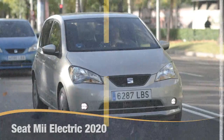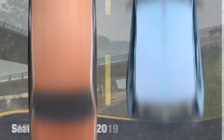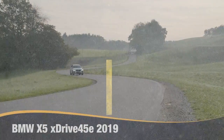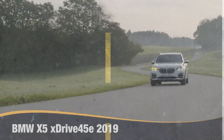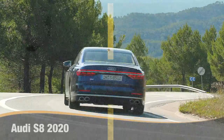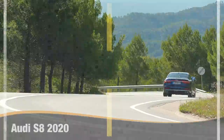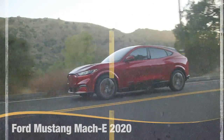Seat Mii Electric 2020, BMW X5 xDrive45e 2019, Audi S8 2020, Ford Mustang Mach-E 2020.